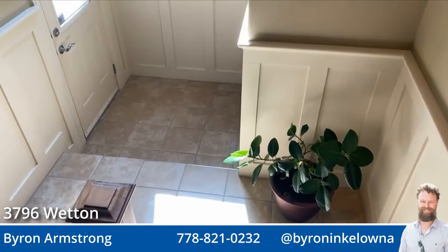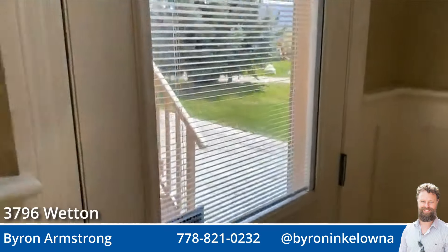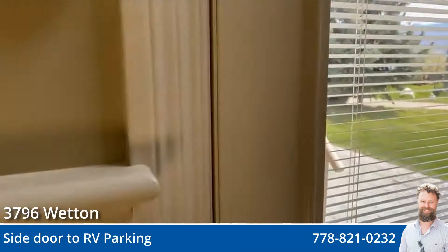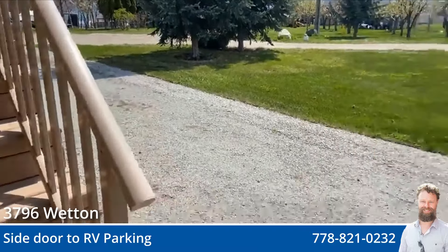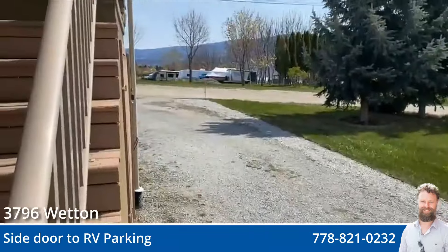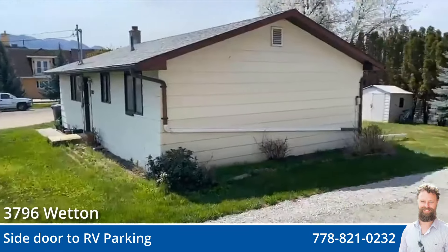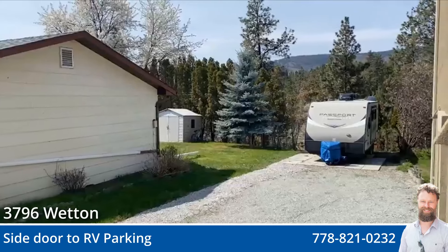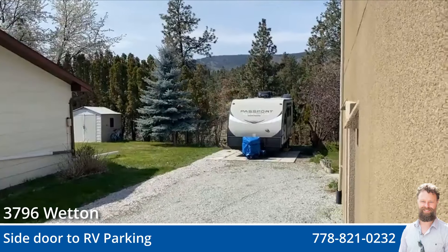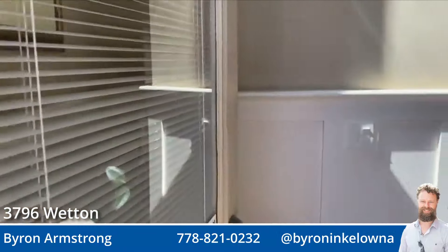As we go down, this is where you have another access to the outside. There's space off to the side of the house here for RV parking. And check it out — they even have a trailer way down at the end. Lots of room. How many vehicles do you have? How many toys do you want to park in this place? You can fit them all.